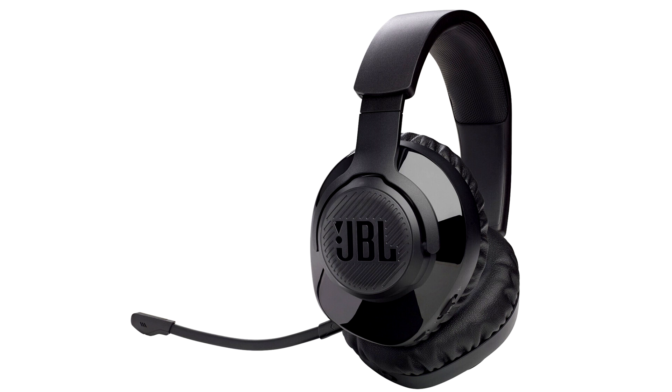JBL Quantum 350 is available in September for $99.95 / €119 on JBL.com and select retailers.